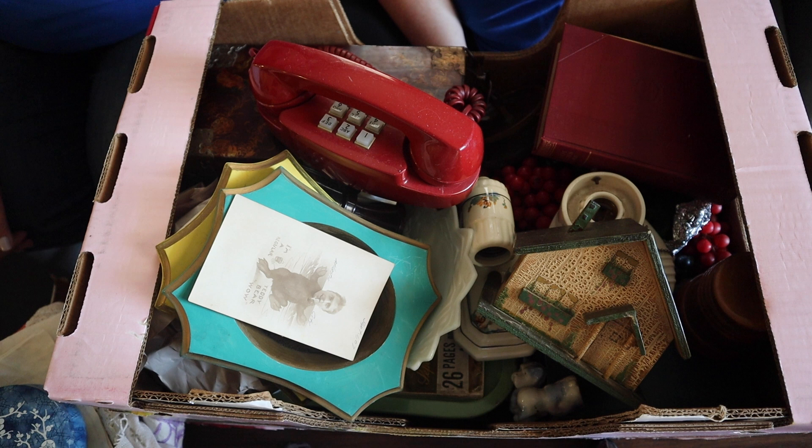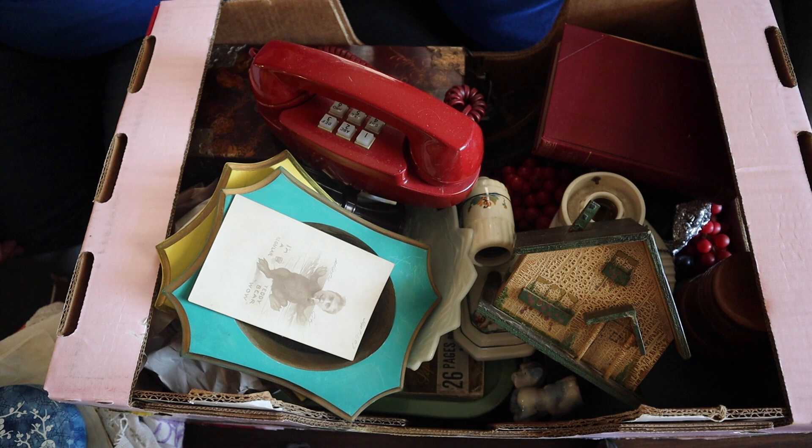Hey everybody! Fat Bird Fiennes here. I'm Mary Beth and I'm Laura. Don't adjust your sets — you are looking at the ultimate mystery box unboxing.